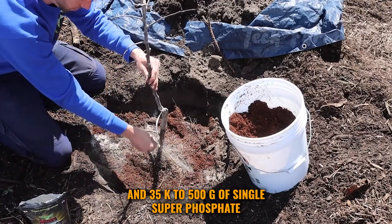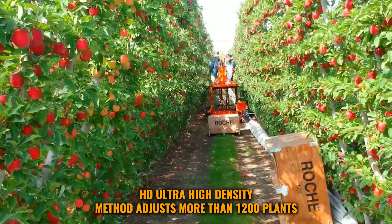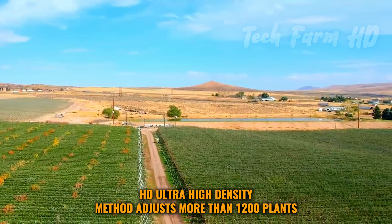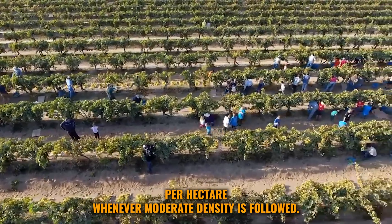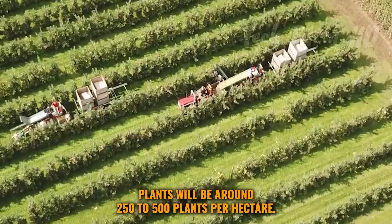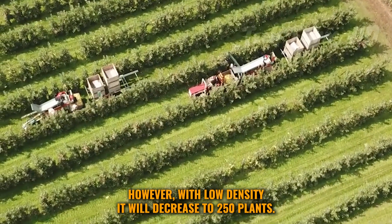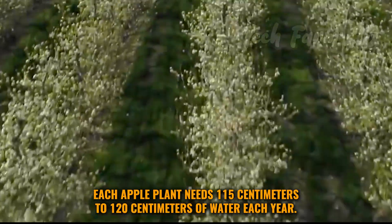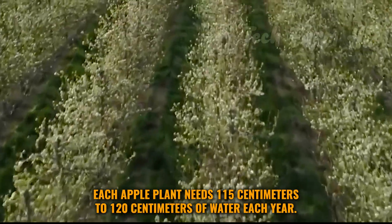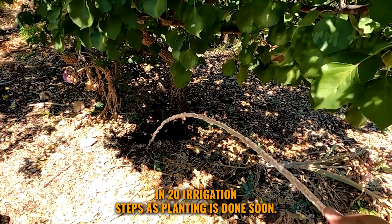Spacing in plants varies with the variety. The ultra-high-density (UHD) method accommodates more than 1,200 plants per hectare. At moderate density, plants will be around 250 to 500 plants per hectare, while low density decreases to 250 plants. Each apple plant needs 115 to 120 centimeters of water each year.